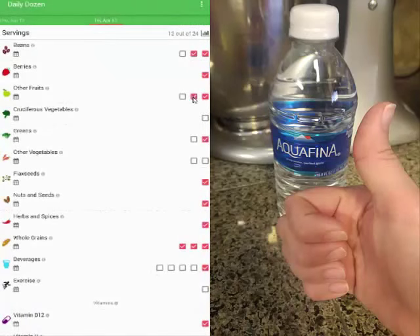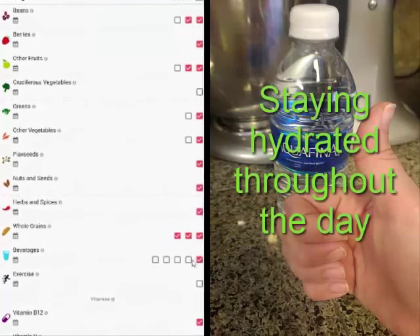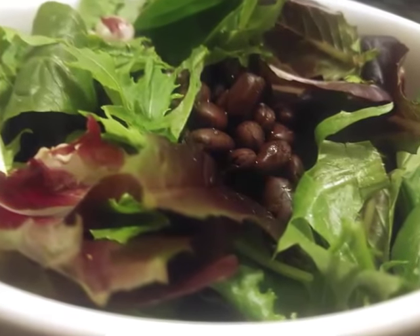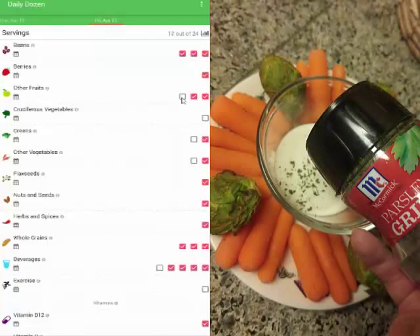And I can't forget to be marking off that water intake — hydrate, hydrate, hydrate. Adding black beans to your salad is an easy way to get all the recommended daily servings of legumes and beans.